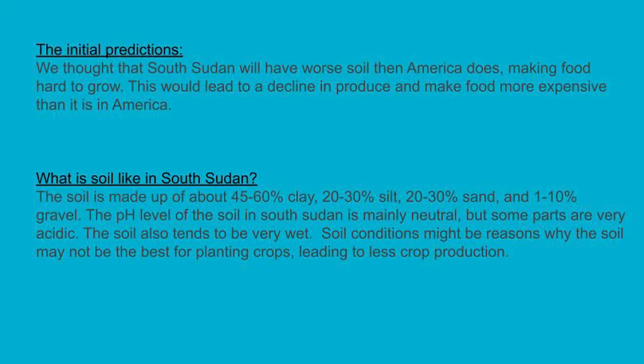Allison researched possible reasons why the soil would not be as healthy as soil in the U.S. We found out that the main agricultural areas in South Sudan are near the Nile River. Effects of the Nile River cause the soil to be very sandy, but also very wet.